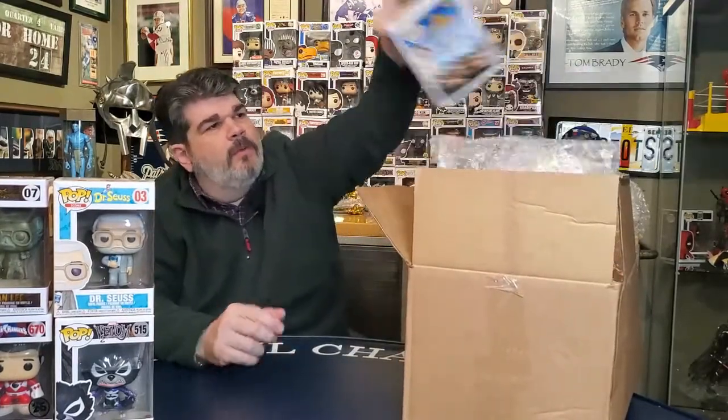One more before the specialty pop — this one is Super Troopers, we got Mac. He's in his jock strap outfit. Super Troopers was a very funny movie. I liked the first one; the second one wasn't very good, but the first one was great. I don't have any of the Super Troopers line, but yeah, it's a good one.